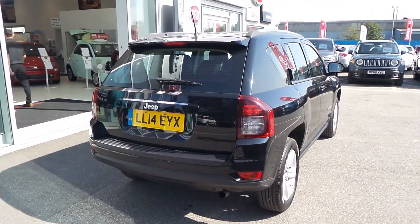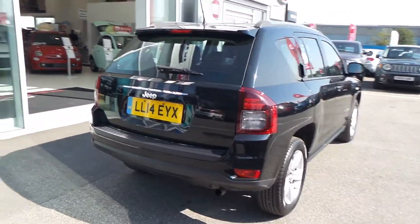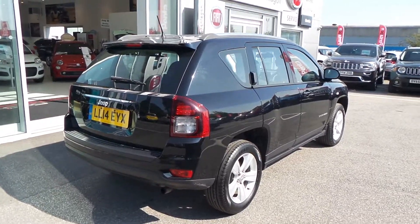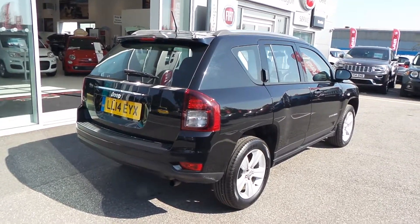There you have it, that is our Jeep Compass. I hope the video has been useful for yourself. If you'd like to make an inquiry on this vehicle, please give us a call at Pentacom Barnsley. Our contact number is 01226 323050. Thanks for watching, enjoy the rest of your day.